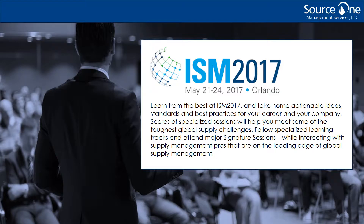Hi, my name is Ken Ballard. I'm a project manager with Source 1 Management Services. Today, I want to talk about some best practices in supply chain as it applies to cost reduction with downstream suppliers.